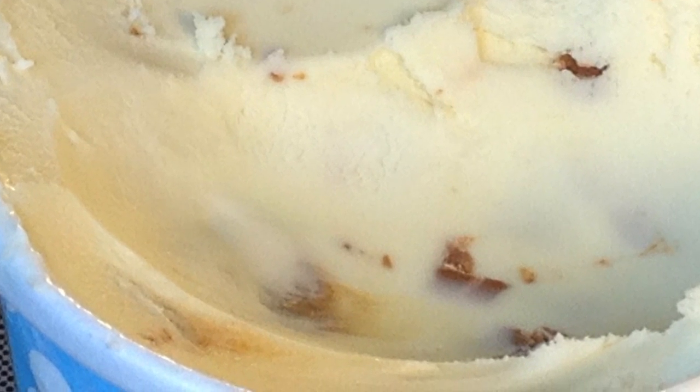Now a Blondie is just a brownie, but instead of chocolate, Blondies have brown sugar. And that's what this ice cream is — it's a brown sugar Blondie ice cream with Blondie bits and butterscotch toffee pieces.